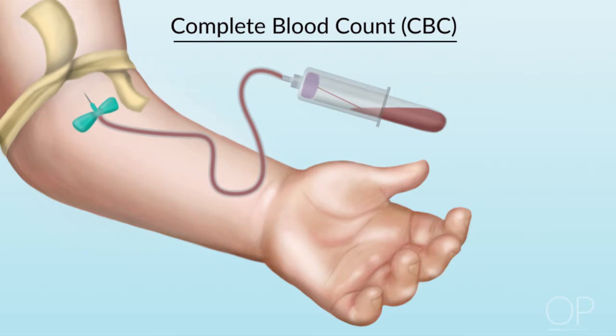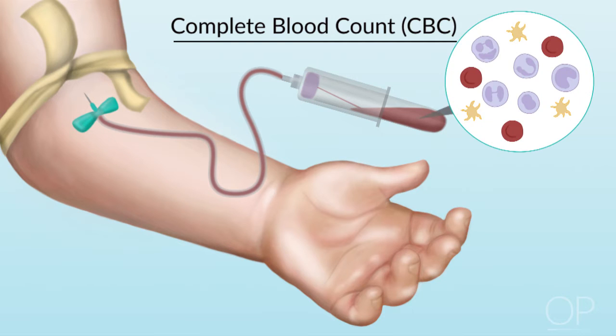We begin our teaching tool with talking about a complete blood count. A CBC, or a complete blood count, is a lab test that shows the type and number of cells in the blood. CBCs are checked frequently during cancer treatment. It tells us about three different types of cells: red blood cells, white blood cells, and platelets.